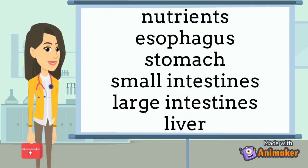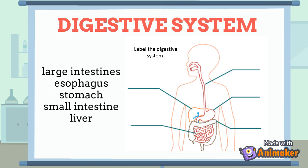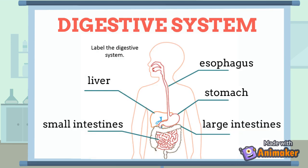Let's recap the vocabulary. Do you know what these words mean? Write your answer in the comment section below. Can you label the digestive system? Place these parts in the correct place: large intestine, esophagus, stomach, small intestine, and liver. Were you correct? Look at the diagram to see.